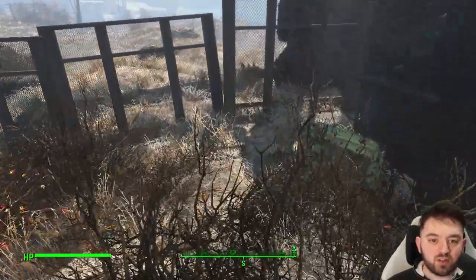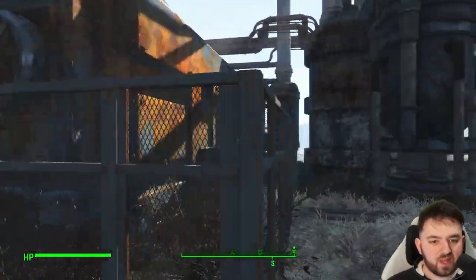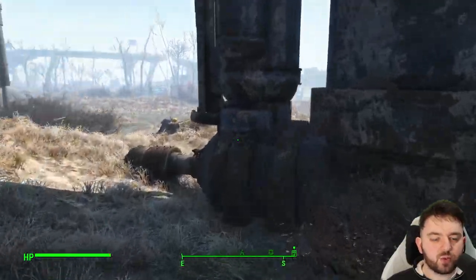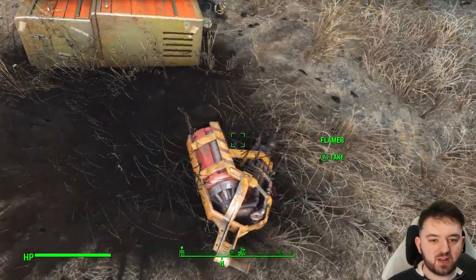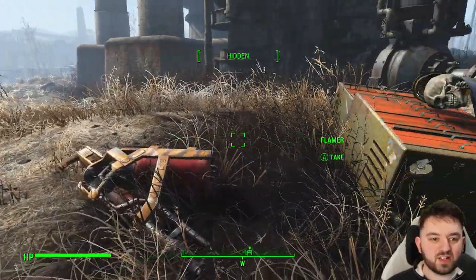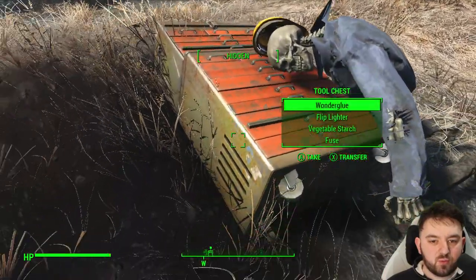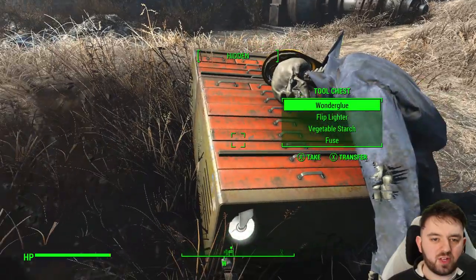Going over here, we can find ourselves a little wooden crate that's usually hidden out of sight. And at the back, there is a rather special item that you don't see too much of, and that is a flamer. I know you can find quite a few of them, but just out in the wild here, guaranteed, you can find one right here next to a skeleton hanging over a wee tool chest.